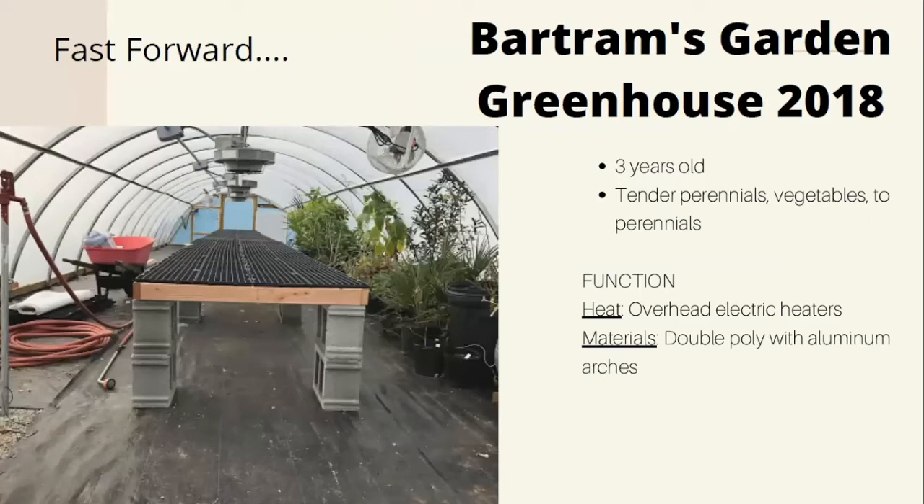Fast forward to our modern greenhouse, which was finished just about three years ago. This is basically a double poly greenhouse where we grow our tender perennials, vegetables, and perennials. We have overhead electric heaters, and an iGrow system that regulates the vents and the heaters. It's definitely nothing too complicated. This is also where we bring in our tender perennials for overwintering.